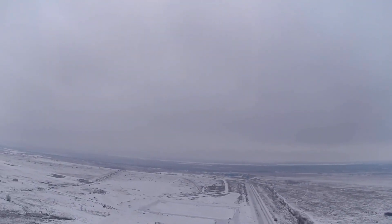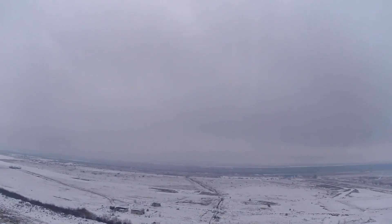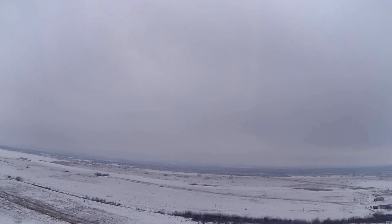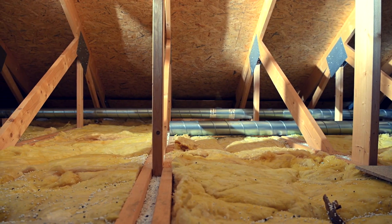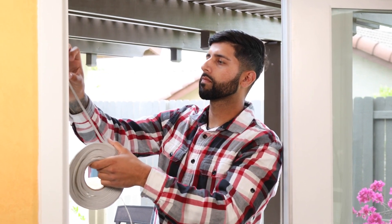In addition to creating a cozy atmosphere and highlighting unique features, it's crucial to pay attention to practical aspects that can enhance the rental experience during the winter months. Start by ensuring that the property is well insulated and properly heated. Check windows and doors for drafts and consider adding weather stripping or caulking to seal any gaps.